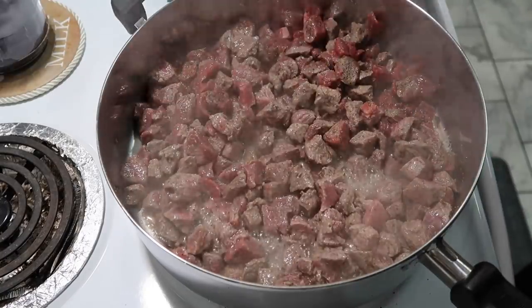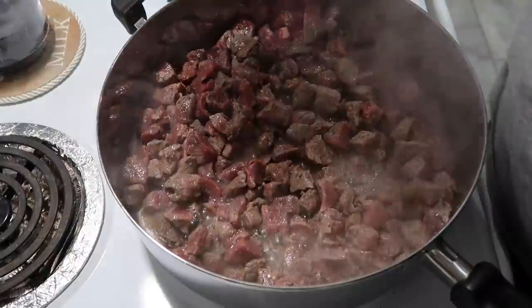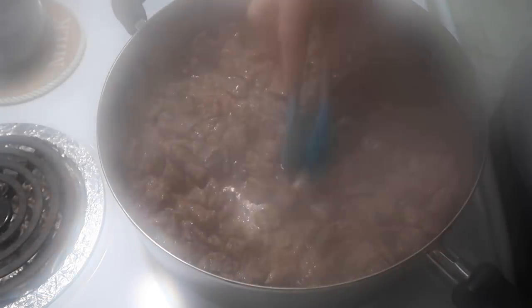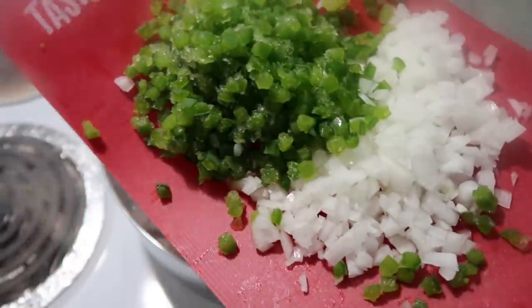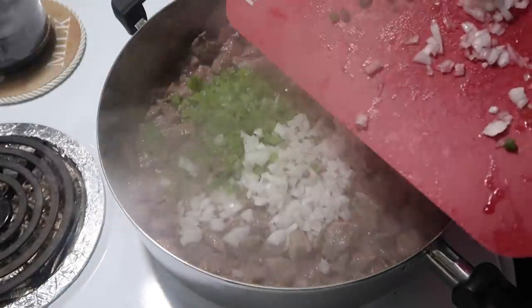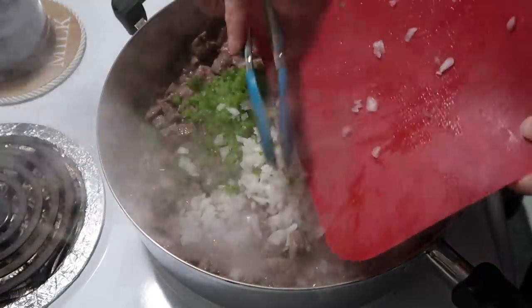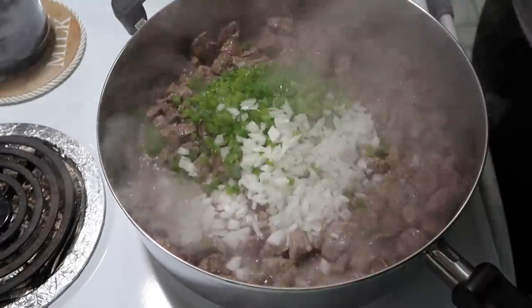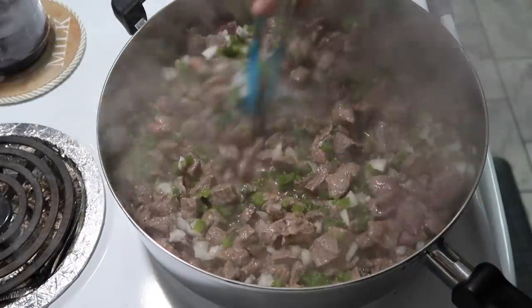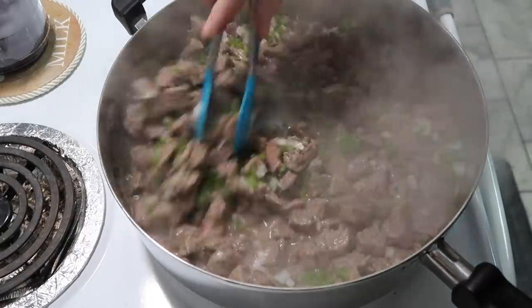I'm going to let that cook for a little bit and then show you the next step. There's a lot of liquid in this but that's good because if you don't have enough liquid you'll have to add water anyway. Some of this meat was still a tiny bit frozen but that's okay. Now I'm adding some onions and bell peppers — my bell peppers were frozen so I was squeezing moisture out of those. It was probably half an onion and about half to three-quarters of a bell pepper.